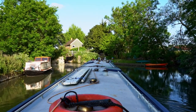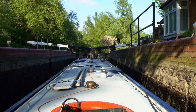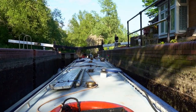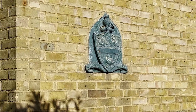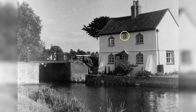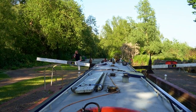Then just around the bend is Roydon Lock. This plaque is the oldest artifact on the river — it's a plaque of George Jackson's coat of arms, taken from the original lock house that was built here. George Jackson was the first sole proprietor of the River Stort. We'll talk more about him later.